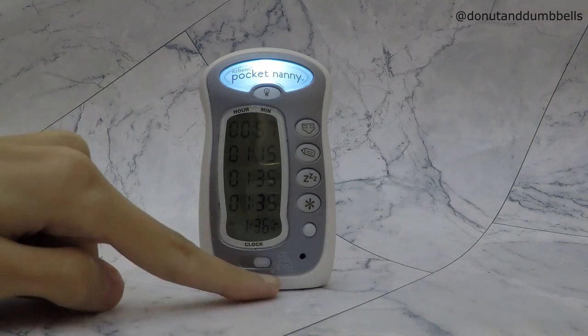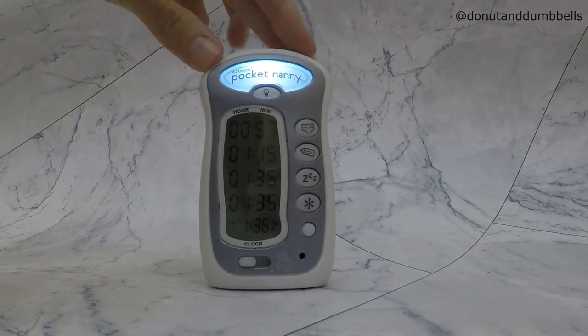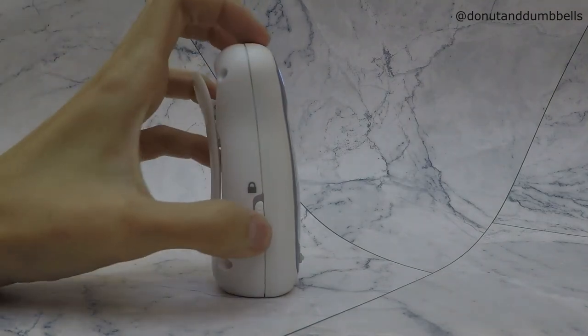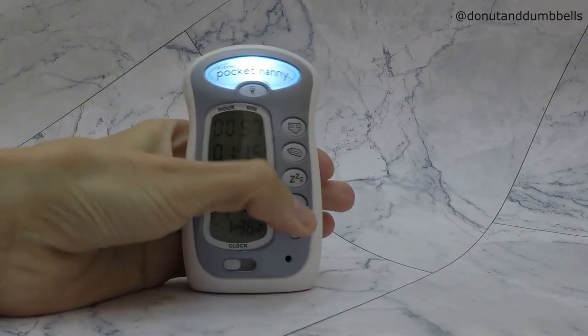It shows whether the next feeding is going to be from the left side or the right side — you can see the letter R and letter L here, and you can move it this way. Another feature is the lock button. Sometimes devices end up in the hands of children and they might play with it.